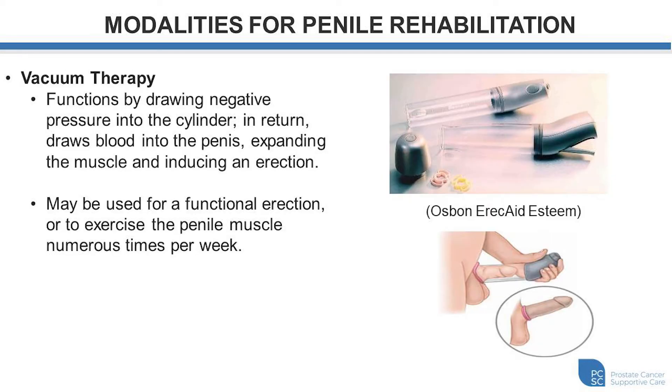Another option to induce erections and exercise the muscle is a vacuum therapy device. This essentially functions by drawing a negative pressure within the cylinder of the device, which draws blood into the shaft of the penis, causing the muscle to expand both in length and in width and exercise that muscle. This may be used for rehabilitation, but you could also use it to gain a functional erection by placing a rubber band or tension band to the base of the penis once all the blood has been drawn into the shaft, creating a rigid erection until you no longer desire it.